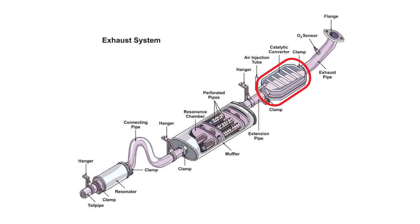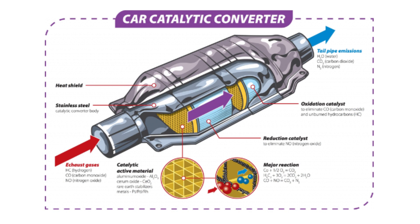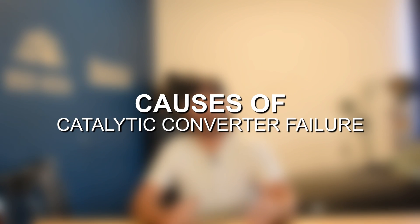A catalytic converter is the main emissions component within the exhaust system of a vehicle. Its whole purpose is to reduce the amount of carbon dioxide that is coming out of your exhaust system, therefore creating cleaner and healthier exhaust gases. It has a unique internal structure — if you look at the inside, it looks like it has a honeycomb filter, and that honeycomb filter is actually made out of rare earth metals. As those exhaust gases pass through these rare earth metals, it creates a chemical reaction which reduces the amount of carbon dioxide within the exhaust gases, therefore reducing overall emissions.